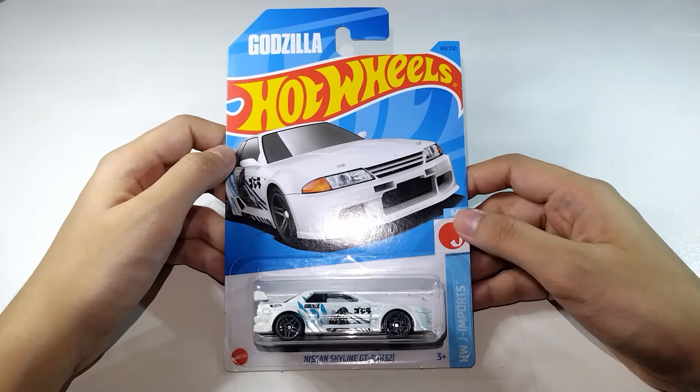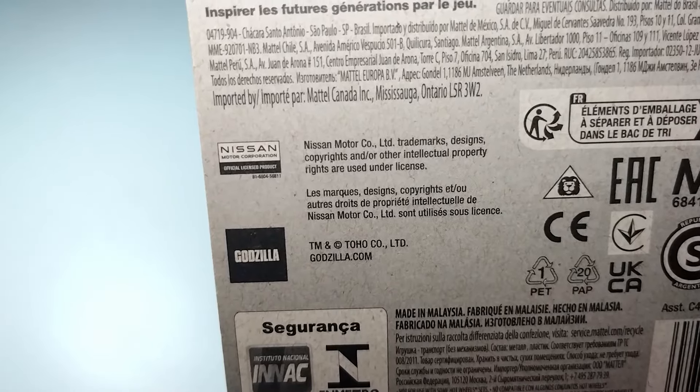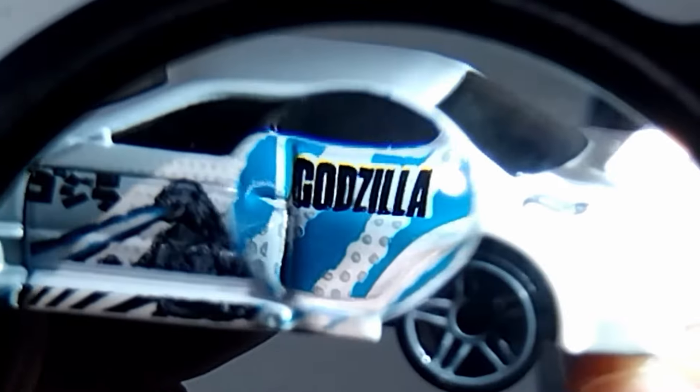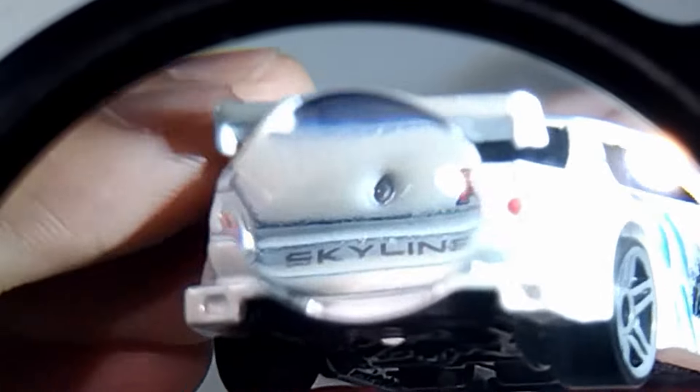This is a 2023 release under HWJ Imports. The body has a white base coat and features Godzilla graphics, which are the main event and focal point of the car. For details, it has a decorated rear with tail lights and emblems.